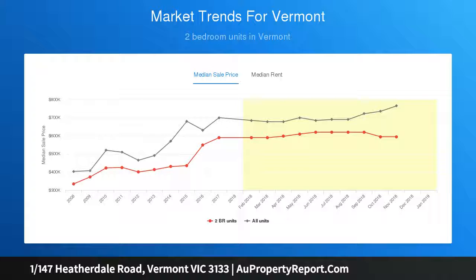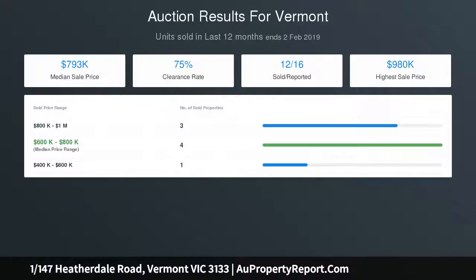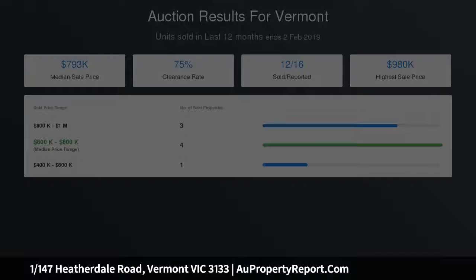The three bedrooms are carried over the two levels and consist of a downstairs bedroom-theater room, while the upper-level retreat study accompanies the two remaining bedrooms, each boasting a built-in robe and serviced by the family bathroom.